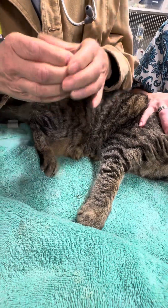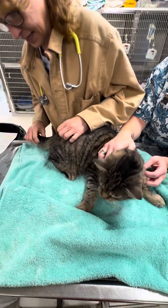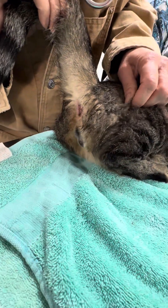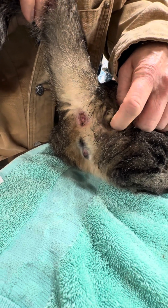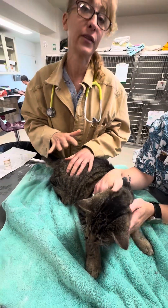I can feel it — it's about this big, it's hard, it's painful, and he doesn't like it. He's got some urine scald back here, he's winking, and there's a little bit of urine dripping out. So he's blocked — he's blocked enough that I can't just put him on IV fluids and try to flush it out.